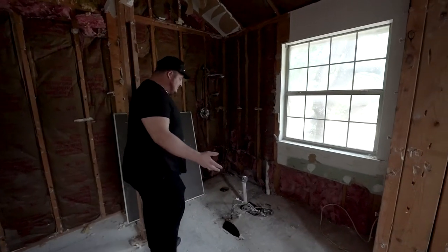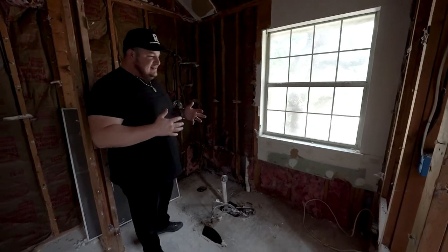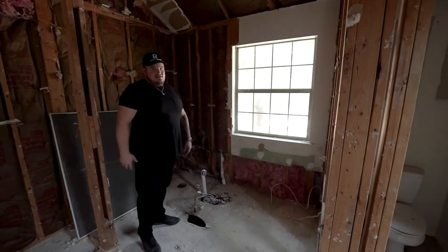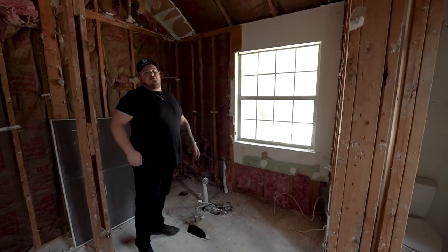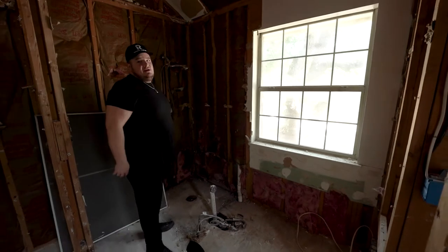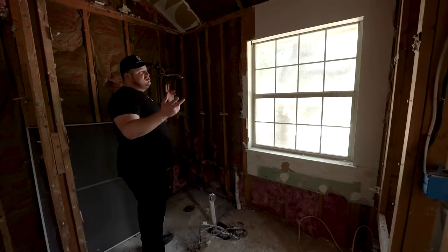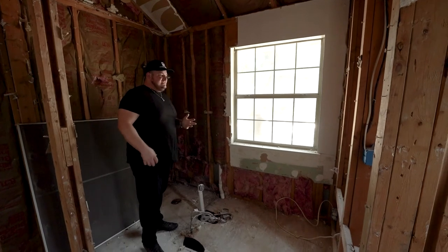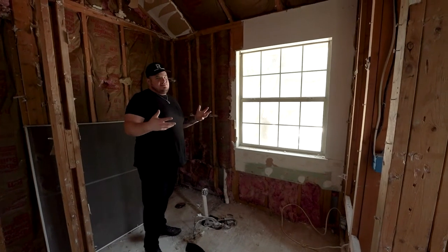Moving on, I don't know what it was with the trend of using an enormous tub that takes up so much real estate in the bathroom that now barely anyone uses. So what we're going to do is turn this whole space into a huge walk-in shower — two shower heads and a bench with ample space to use and feel open at the same time.